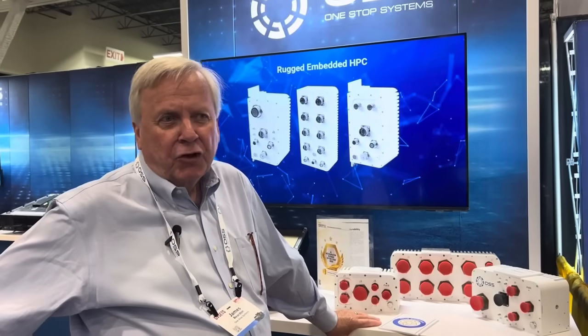Hi, this is Jim Rudin. I'm here at GV Sets in Michigan. This is the Ground Vehicle Show for the U.S. Army and NDIA in Michigan. And we're here today showing products that One Stop has developed for application in Army and Marine ground vehicles.